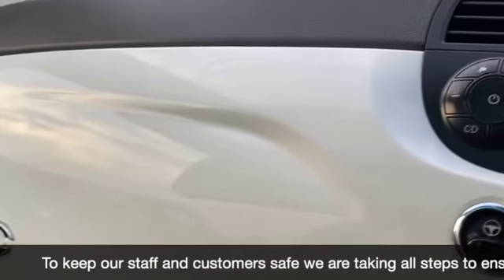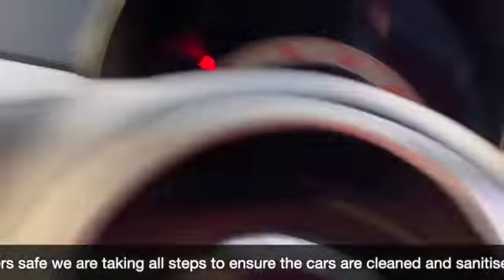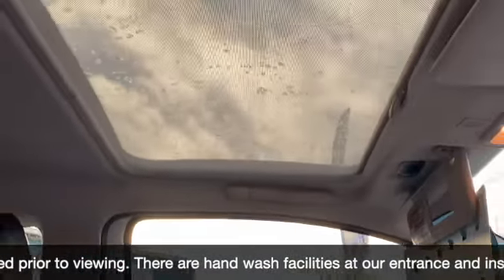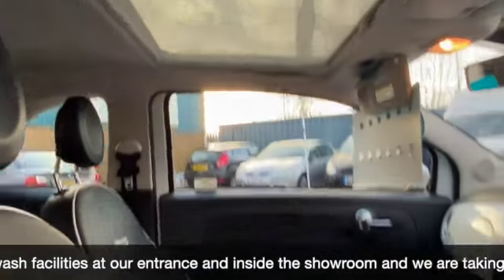Let me just close the sun blind. We've got the Bossa Nova finish on your dashboard as well. You can just have a quick glimpse again at the sunroof with the sun blind across.